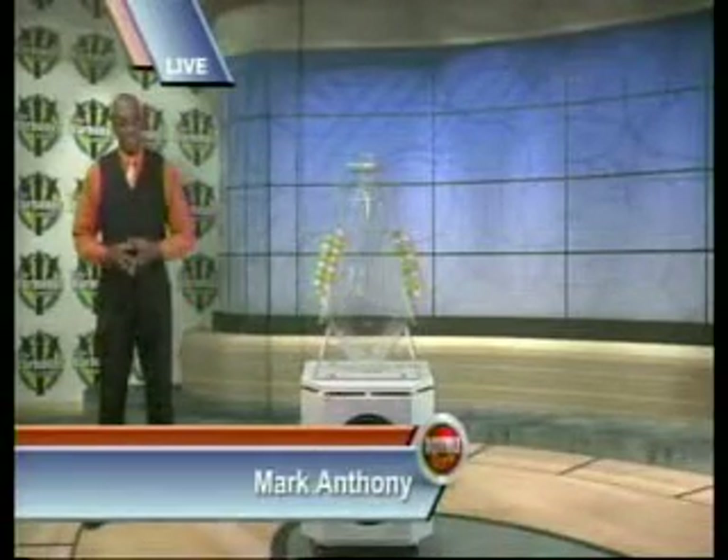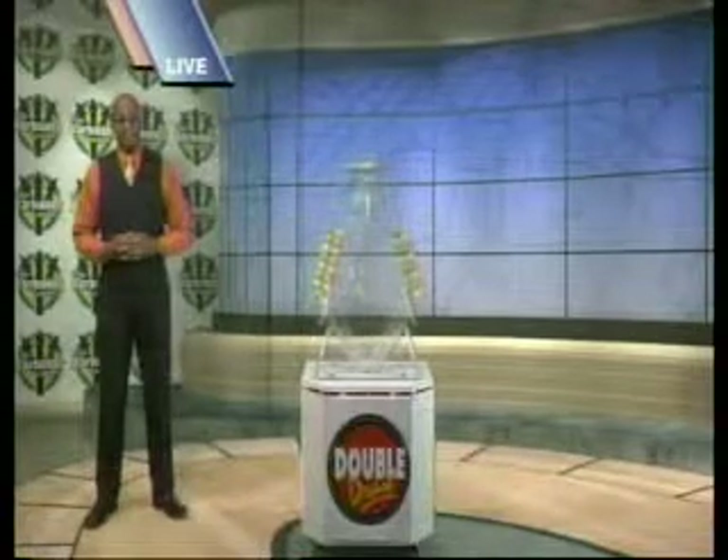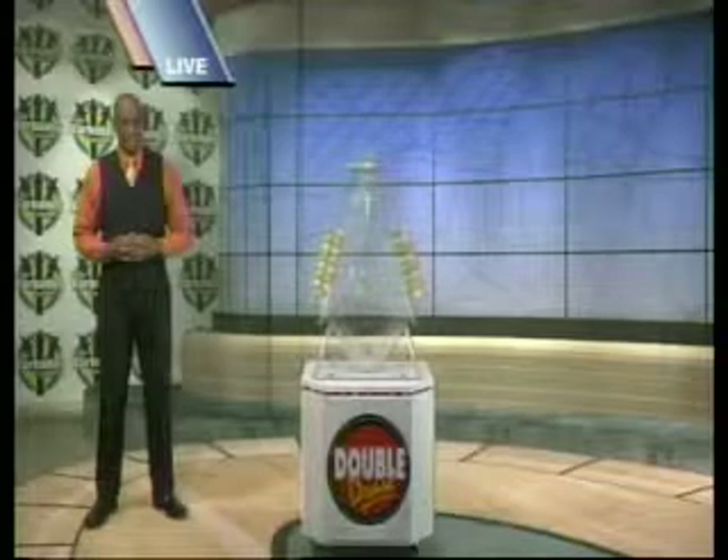Good evening, I'm Mark Anthony. This is Double Draw 17,343. It's September 1st, 2014, supervised by our auditor, Andre Seale from Ernst & Young.